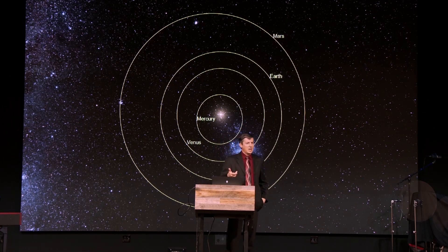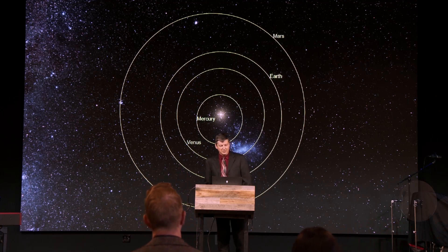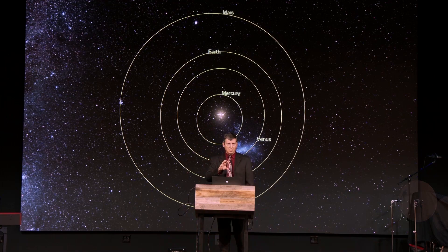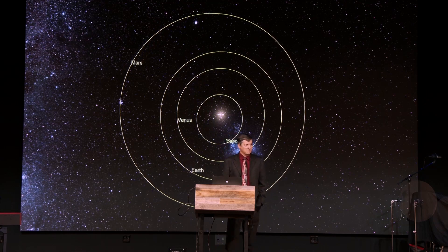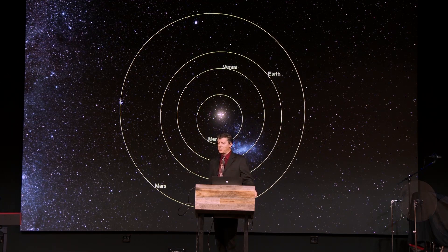Kepler figured out the way planets move. He figured out the nature of their orbits being ellipses rather than circles, which was thought previously. He also figured out that planets orbiting closer to the sun make a loop in less time, while those orbiting farther away have a greater period and longer orbit. He figured out the exact mathematical relationship: the period squared is proportional to the distance cubed.